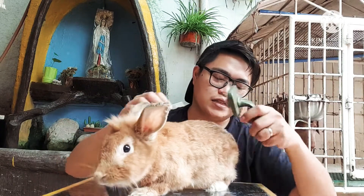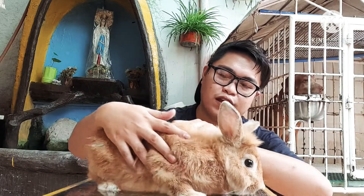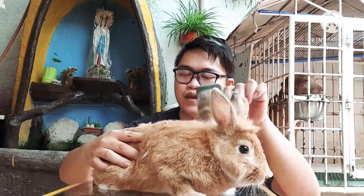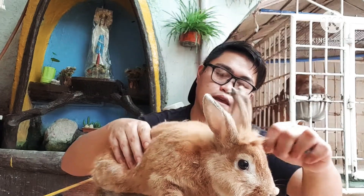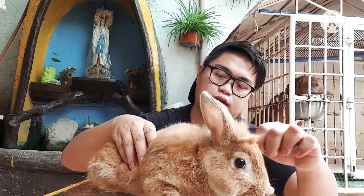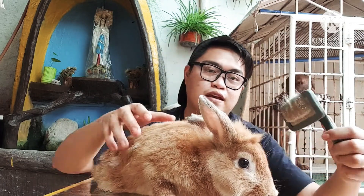Since most of my rabbits are male, they need to be separated in different cages because they fight. So if you're thinking of getting rabbits, especially males, prepare extra cages. Even females need to be separated, especially once they start breeding — they will fight.